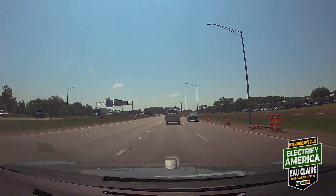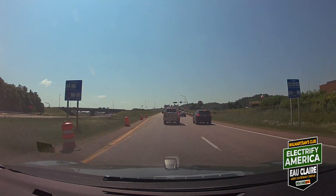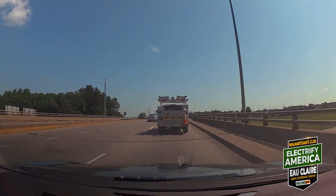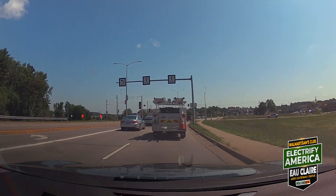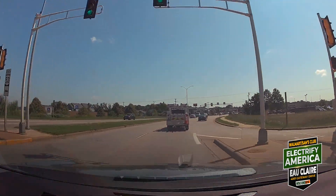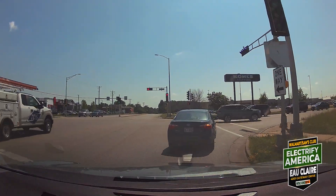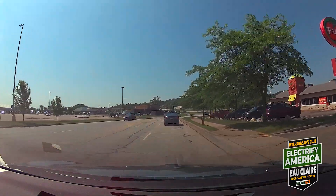So we're going to get off here at Golf Road. The exit is Golf Road, but we're going to turn left at the light. I'm not exactly sure where it switches to Prill Road, but it switches. First right here, and you can see all of the shopping and food options that we're going to pass here on Gateway Drive. Lots of options for you if you've got a long charge.